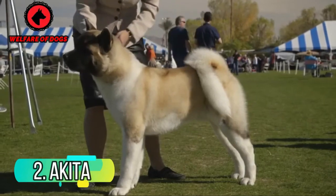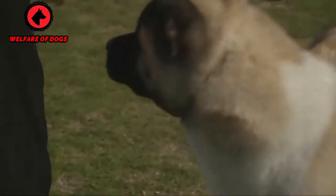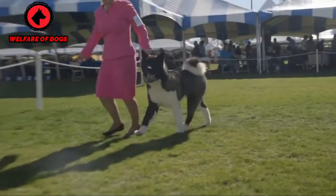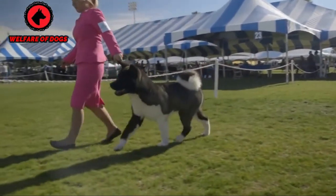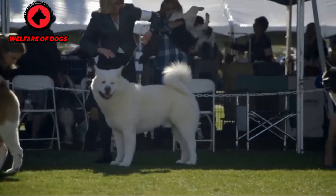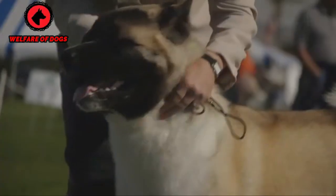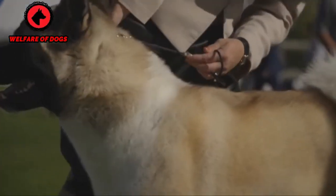2. Akita. Often referred to as a silent hunter, the Akita is the largest Japanese spitz breed. They're quiet, temperamental dogs that can be difficult to train, but they also tend to be fiercely loyal and have long served as guards and hunting dogs. As a high-energy breed, Akitas require rigorous daily exercise.